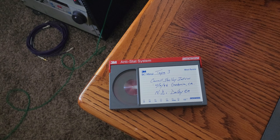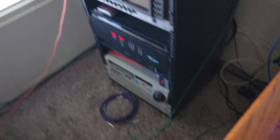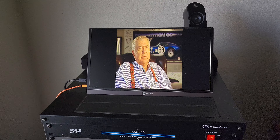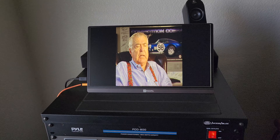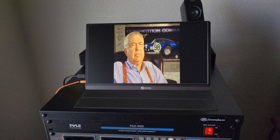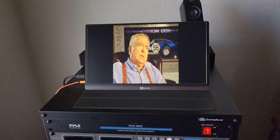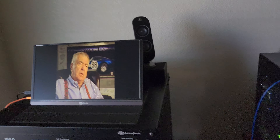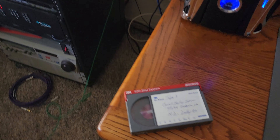We just got some Betacam SPs in today and these are our 30-minute tapes. What's interesting about these tapes is this is Carroll Shelby's interview — I think this is one of his last interviews before he died, from 1996 I believe. This is a three-tape raw footage interview of Carroll Shelby, the iconic car designer, in case you guys don't know who he is — he's very famous.